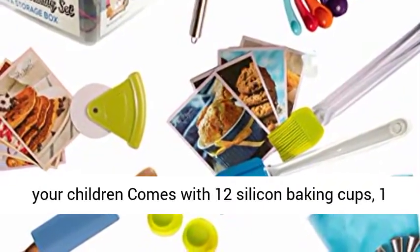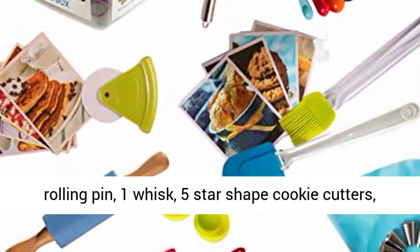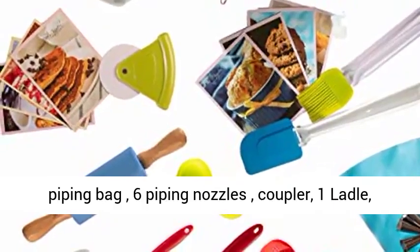It comes with 12 silicone baking cups, 1 spatula, 1 pastry brush, 5 measuring spoons, 1 rolling pin, 1 whisk, 5 star-shaped cookie cutters, a piping bag, and 6 piping nozzles with coupler.